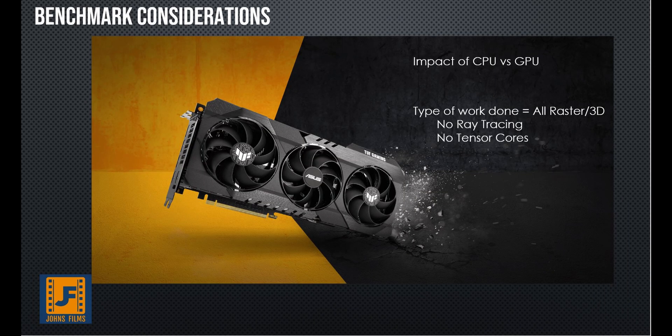Some considerations before we get into it. We really only care about the GPU today, so I'm going to extract the tests that really show the difference between the GPU — where the GPU is executed — to get the CPU rendering times out of the noise. The next thing to note is we're looking at raster and 3D work. We have no ray tracing work in this test, and no tensor cores in this test — and that's an added benefit of the 3080 which will make it much faster in real life if you're using Studio Edition and some of those effects.